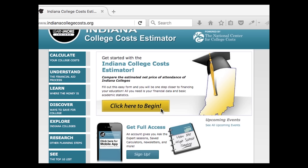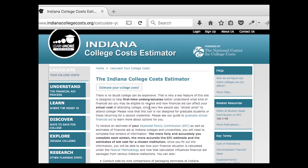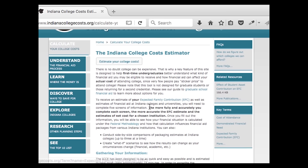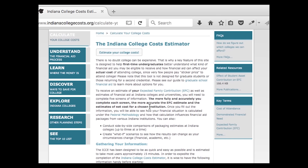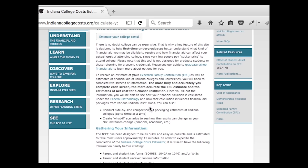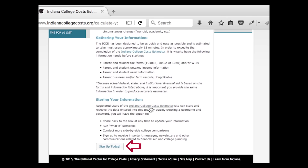To fill out the estimator, click on 'Click Here to Begin.' You'll be taken to a page with information about the College Costs Estimator, including FAQs, related resources, and key terms. This page will also tell you about your EFC, or Expected Family Contribution — the amount the government determines your family can pay for college. Colleges use your EFC to determine how much financial aid you need; your EFC will be determined when you file the FAFSA your senior year of high school, but you'll get an estimation of it using the Indiana College Costs Estimator. If you scroll down to the bottom of the page, you can sign up for an account, which allows you to save information and conduct side-by-side comparisons of colleges.